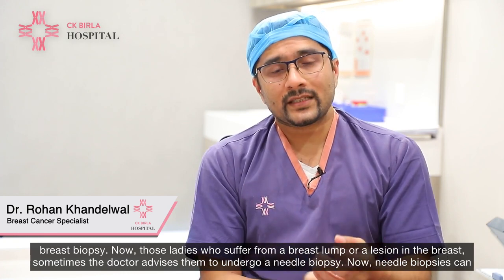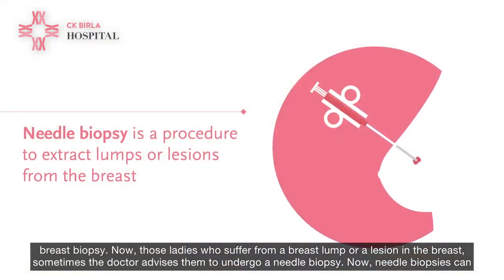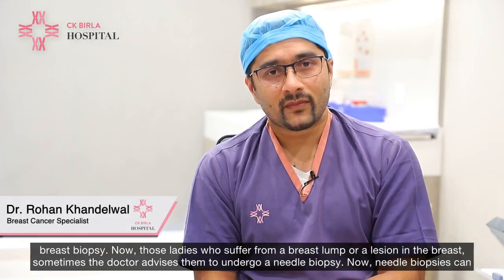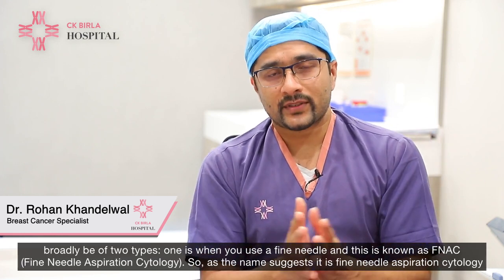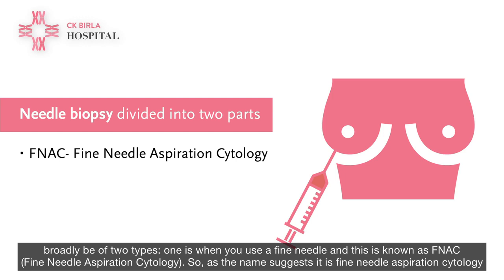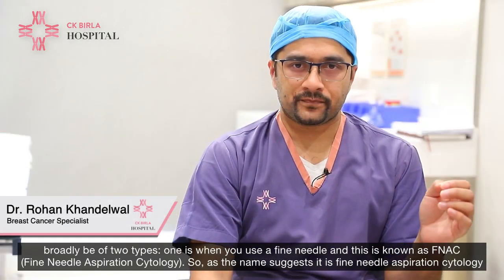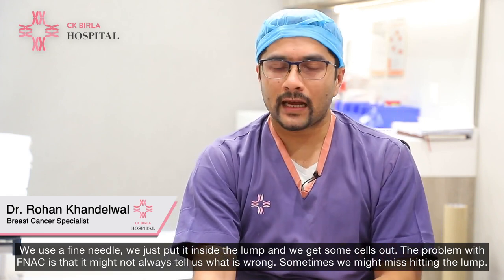Those ladies who suffer from a breast lump or a lesion in the breast, sometimes the doctor advises them to undergo a needle biopsy. Needle biopsies can broadly be of two types. One is where you use a finer needle and this is known as FNAC, Fine Needle Aspiration Cytology. We use a fine needle, we just put it inside the lump and we get some cells out.